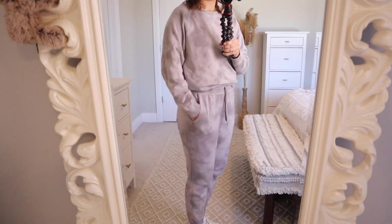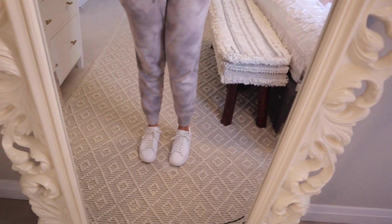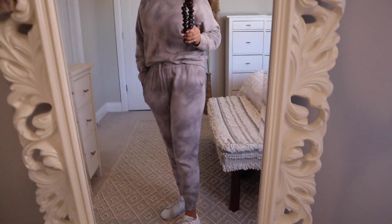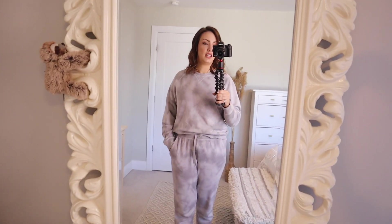Old Navy usually has tall sizes but they sell out very fast, so I was unable to get tall. I got the top and bottoms in a medium and paired them with my white Nikes. I think it looks really good. Overall, I'm very impressed with this set. I think I'm going to get a lot of use out of this throughout spring, especially in Canada.